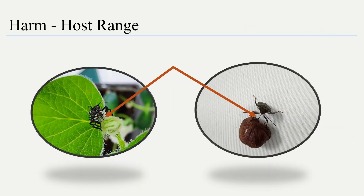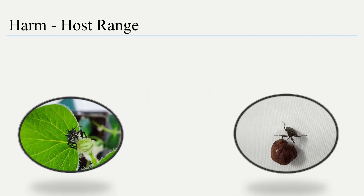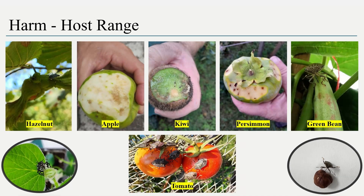Both adults and neves pierce and suck plant tissue. The bug is polyphagous and feeds on over 300 host plants and can cause significant losses.